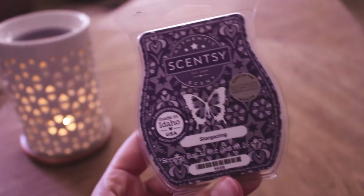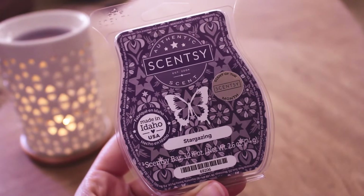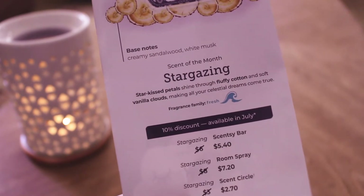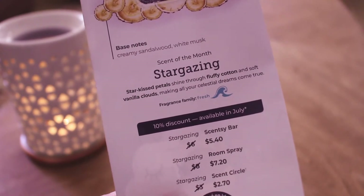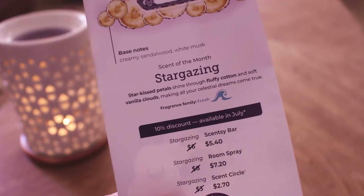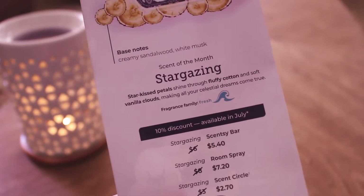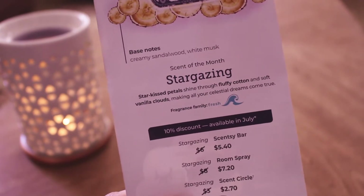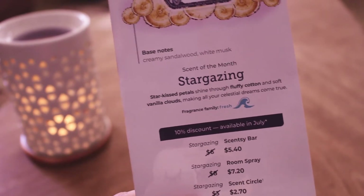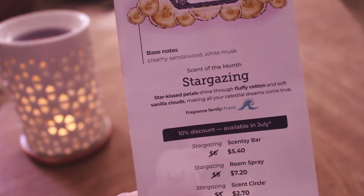The first thing I have is a half empty in Stargazing from Scentsy. This is the July scent of the month and the notes are — I have them here because I wanted to show you. It says: starkest petals shine through fluffy cotton and soft vanilla clouds making all your celestial dreams come true. Making all your celestial dreams come true.